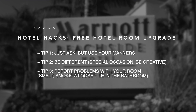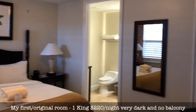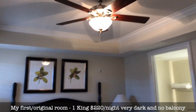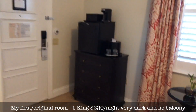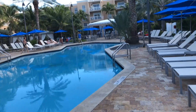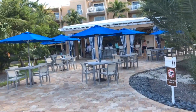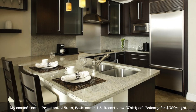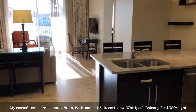I want to give you some advice — a life hack on how to upgrade your room for free. Tip number one: just go to the service desk and ask. Try to be different — say there's a special occasion with friends, family, or your girlfriend, or report some problem with your room. Just try to be natural and creative. I went to the receptionist and asked for another room because mine was too dark with no balcony. She said she'd try to find something else, and voila — five minutes later I got the presidential suite! Just be nice and ask, and you may get something much better.